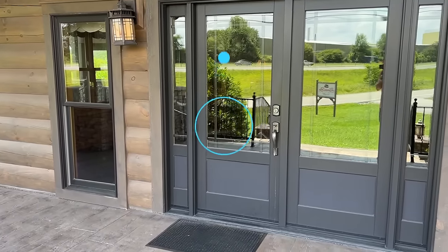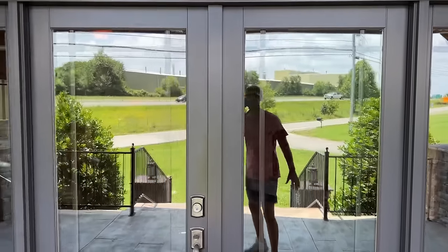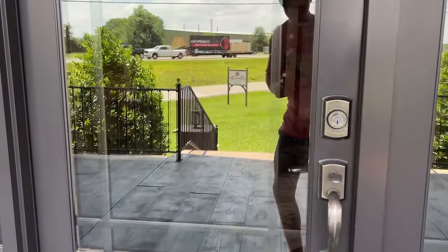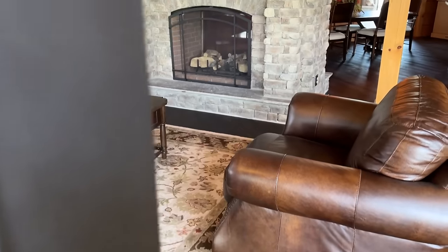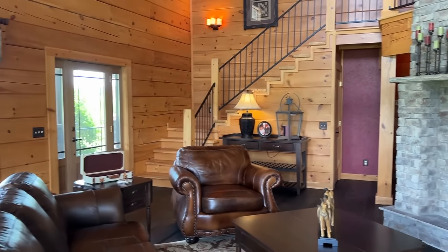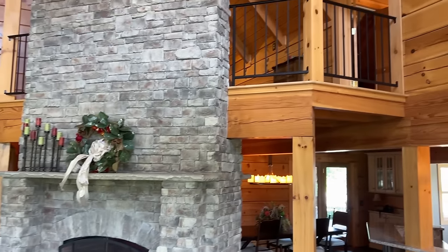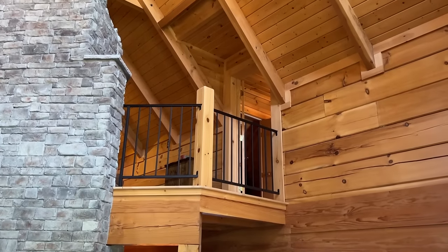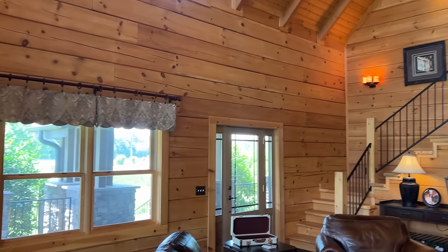If y'all enjoy home tours, subscribe to the channel and hit the notification bell. Now we're about to head on in the double doors. Man, I'm telling you what — if this don't make you want to move to the mountains. Y'all know I've done very limited log cabin type homes like this.